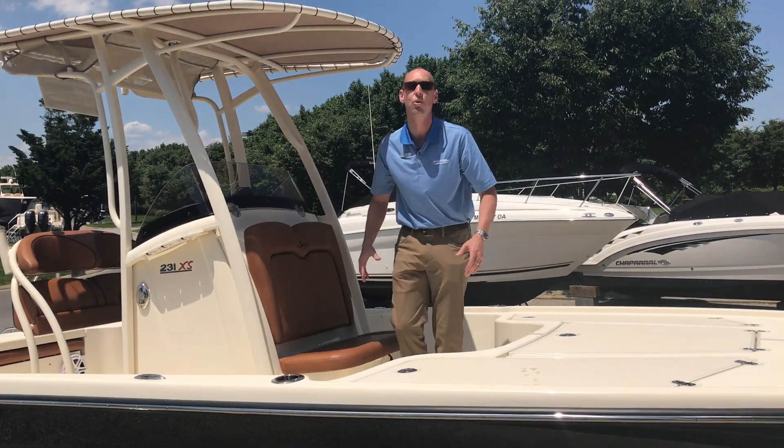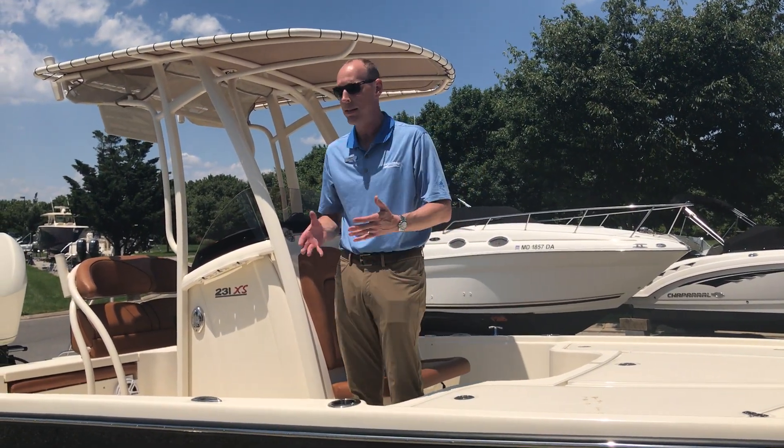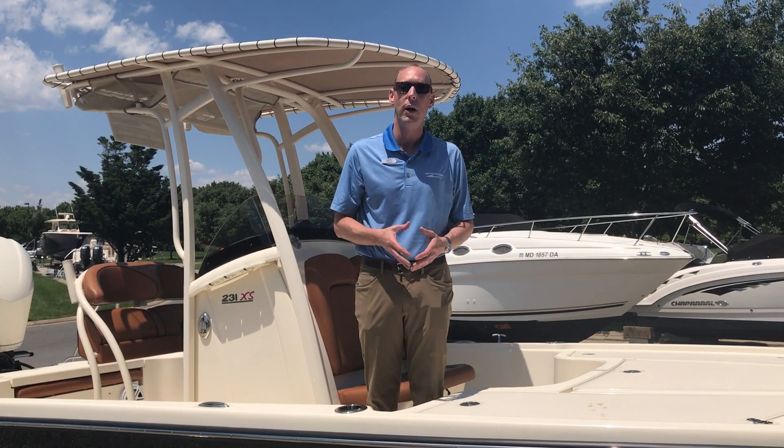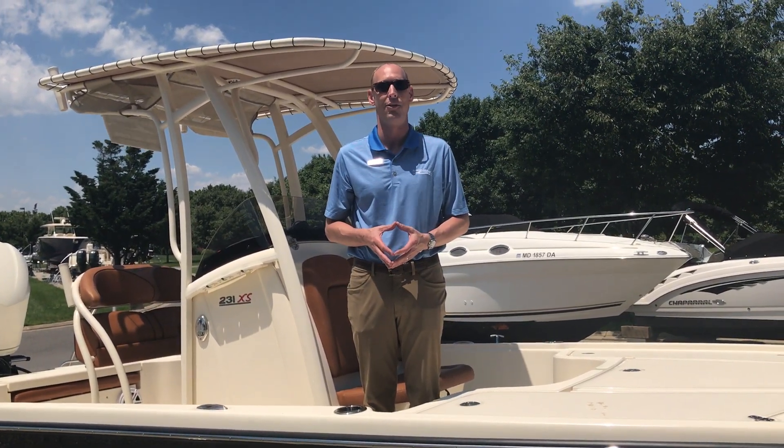Again, this is the Scout 231XS. They also make it in a 251 — this is the 231. If you have any questions about the boat or about any Scouts, please give us a call or check us out online. Thanks very much.